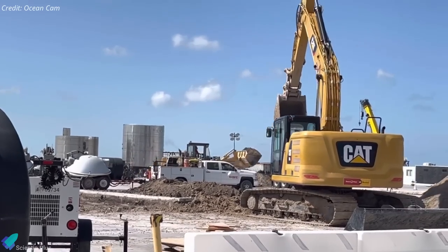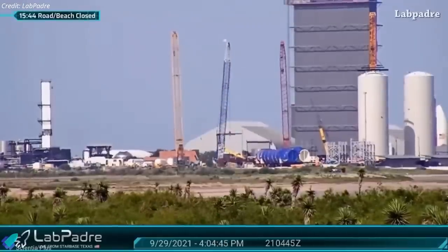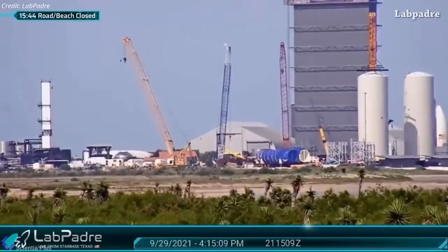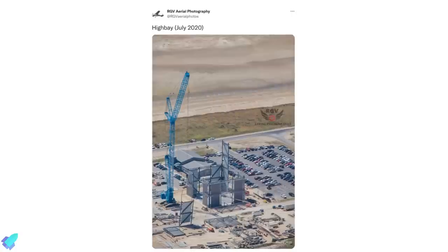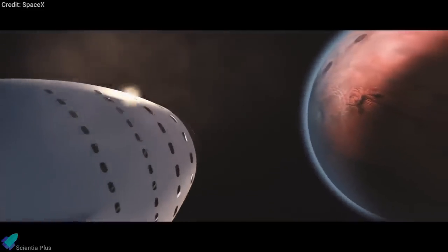Construction of the new wide bay near the existing high bay is progressing. A new blue crane was recently erected near the wide bay construction site, seemingly to assist with construction — a year ago a similar blue crane was used to build the high bay. With this, we have covered all the major updates from last week.